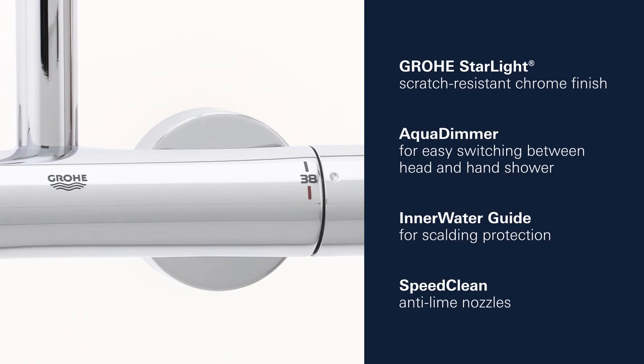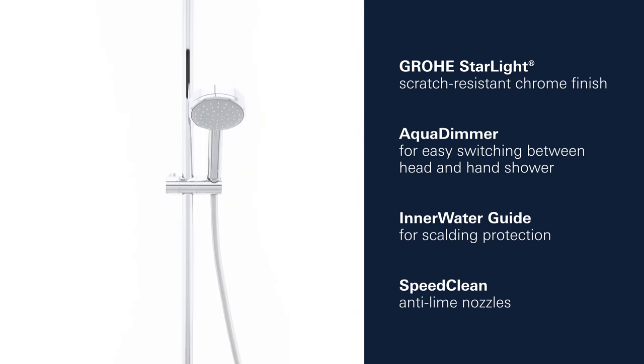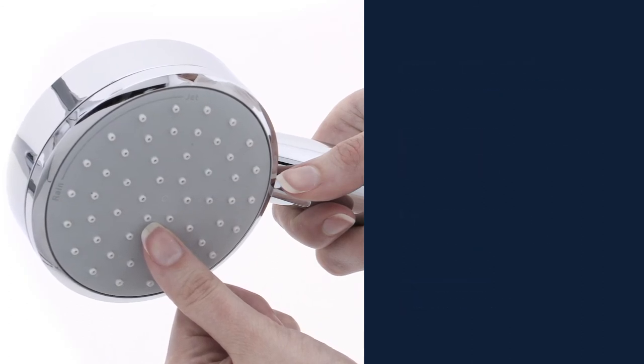This shower system also has a gleaming Grower Starlight Chrome finish, an aqua dimmer for effortless water control, an inner water guide that protects against scalding, and flexible silicone nozzles so limescale can be removed quickly and easily.